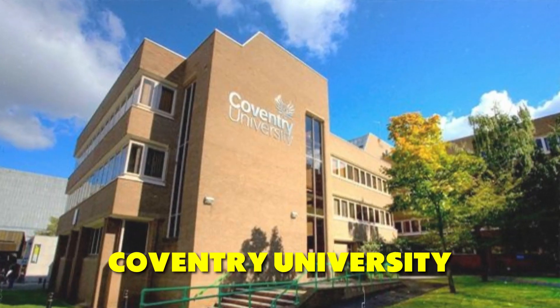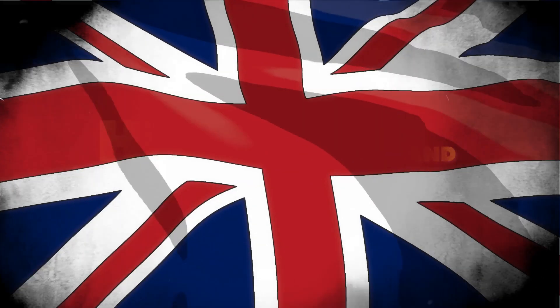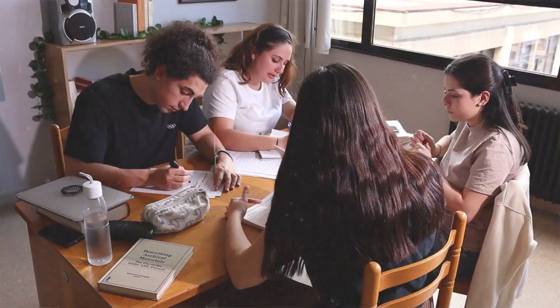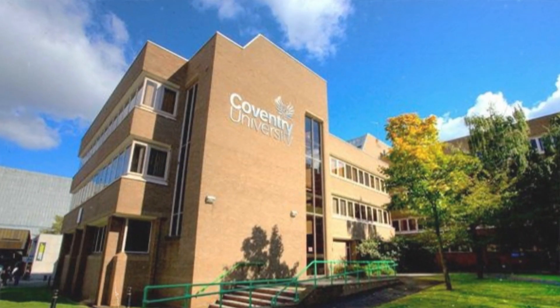Hi, hello everyone, this is Chakit from VAC Global Education. Today I am here to talk to you about Coventry University. This is one university which is highly in demand in the UK and most students prefer this university because of their easy entry requirements. If you are also planning to study in the UK for the coming September intake, then this is the university for you.